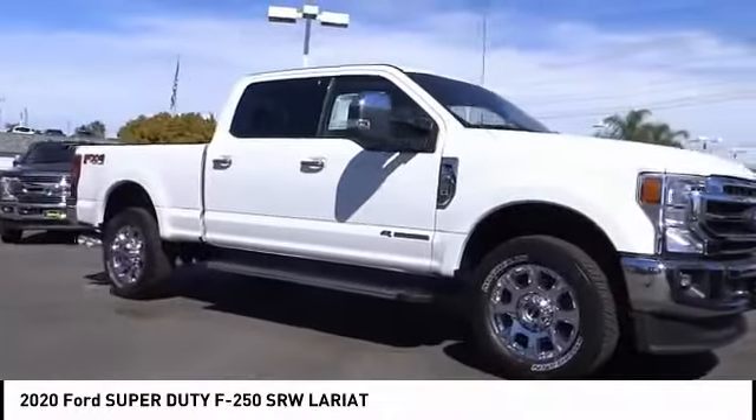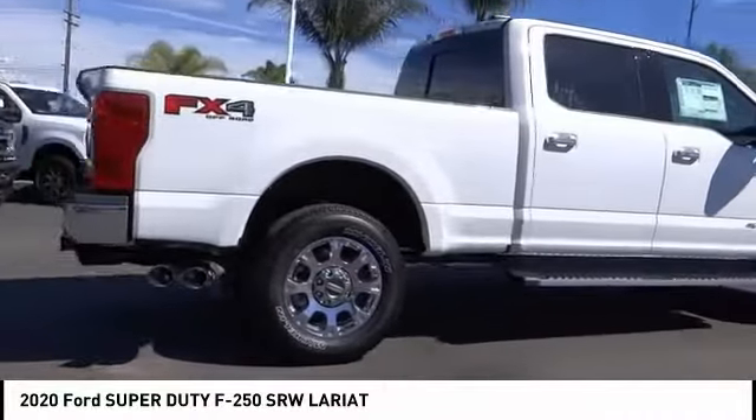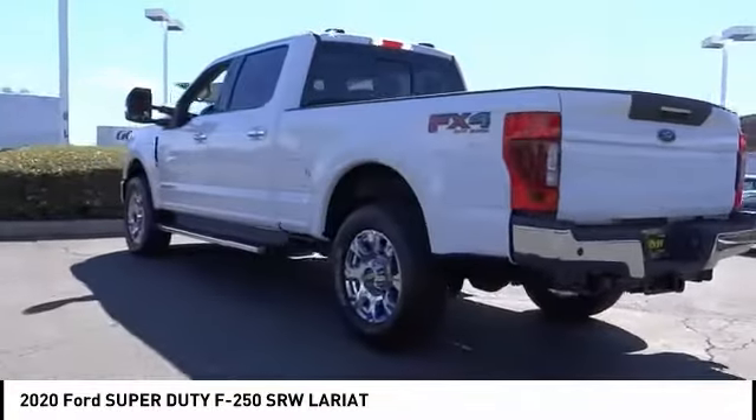Stop by and take a look at the 2020 F-250 Super Duty — head-to-head fuel efficiency, head-to-head towing, head-to-head torque. Ford F-250 Super Duty. This vehicle has less than 100 miles.